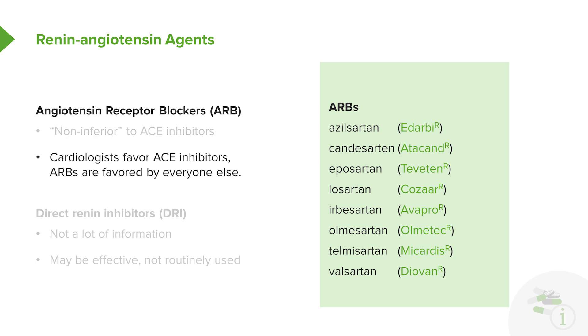You'll generally find on the wards that cardiologists favor ACE inhibitors, and the ARBs are favored by everyone else. I don't think there's really a right answer in ACE versus ARB.